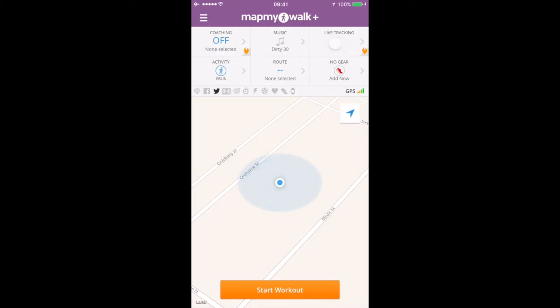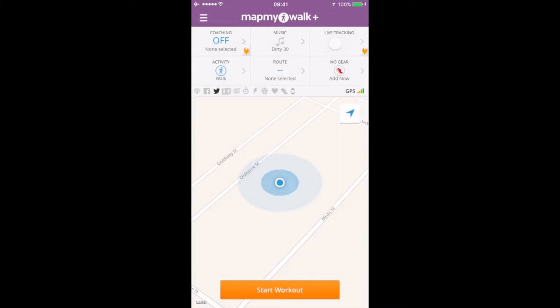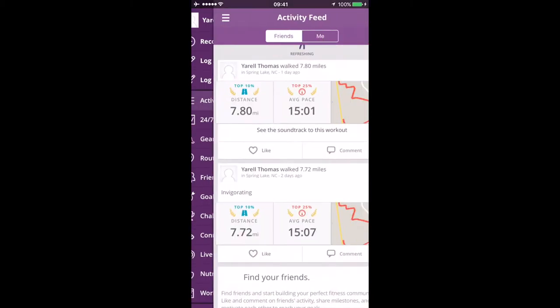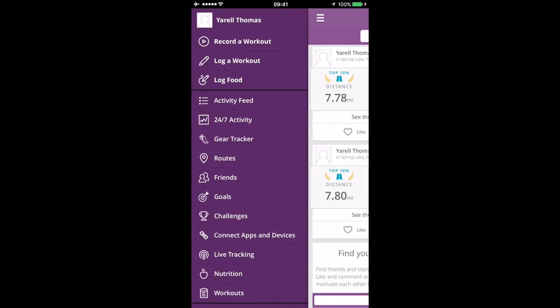When you open the app it takes you to the record a workout screen. In the top left you have coaching, which is a paid feature. For music, you can load a playlist and set it to autoplay when you start your workout. Live tracking is also a paid service. You can set the activity type to walking, select a saved route, log shoes and gear, log a workout manually, and there's also a food logging option — though I log food in the next app I'll discuss.